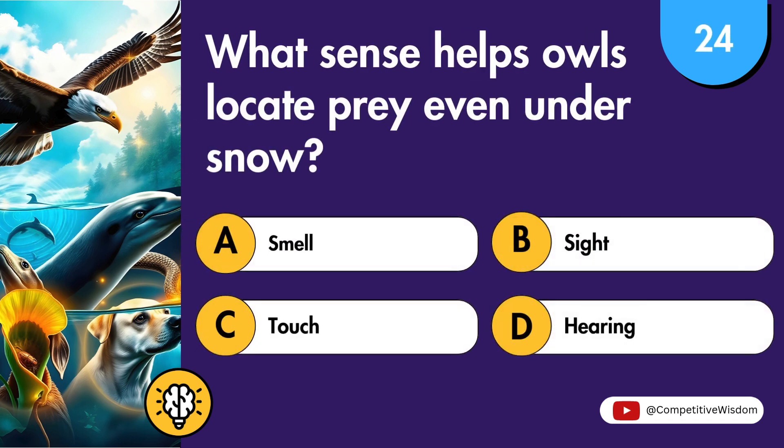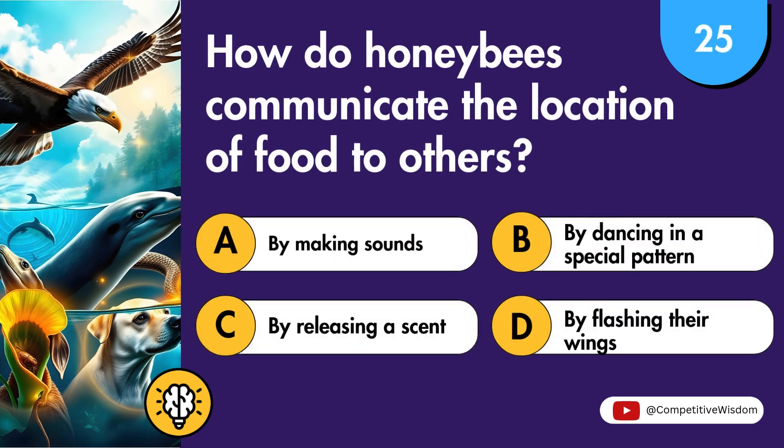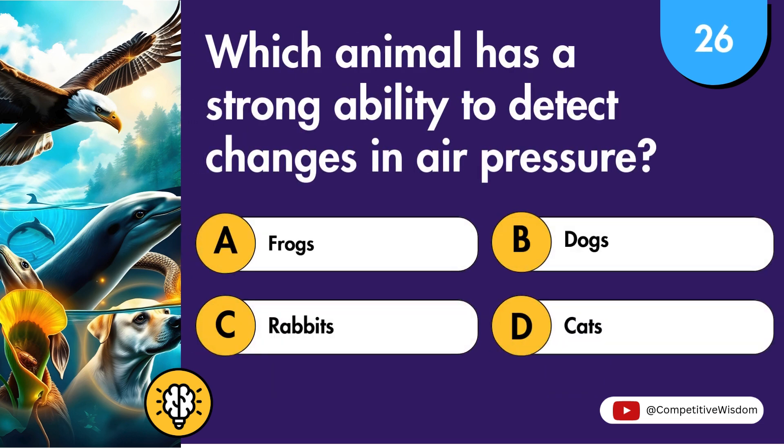What sense helps owls locate prey even under snow? How do honeybees communicate the location of prey? Which animal has a strong ability to detect changes in air pressure?